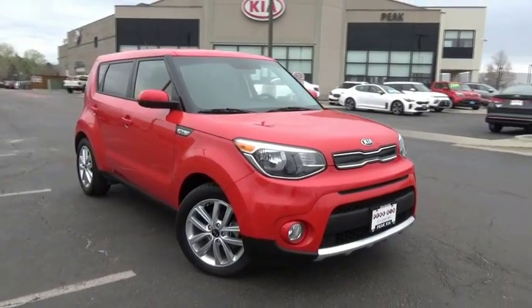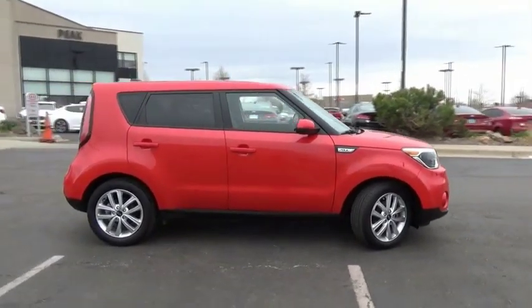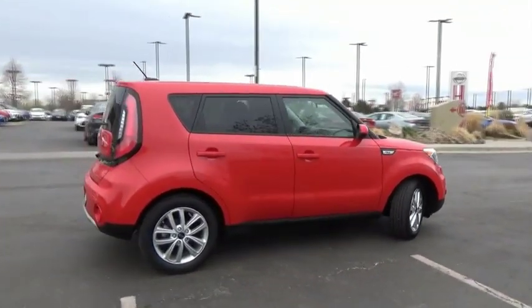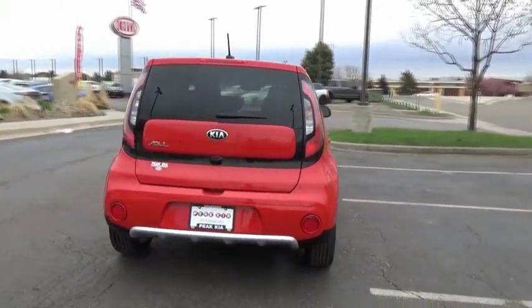Come test drive the 2018 Soul. The Soul is quick and ready with its innovative, catchy style, a sharp, roomy, and well-fitted cabin and a comprehensive list of safety and fun features.